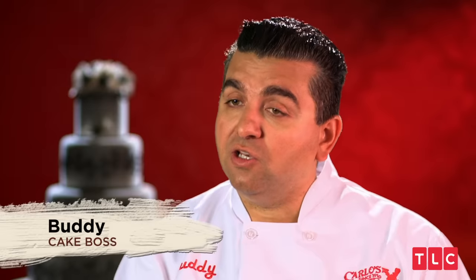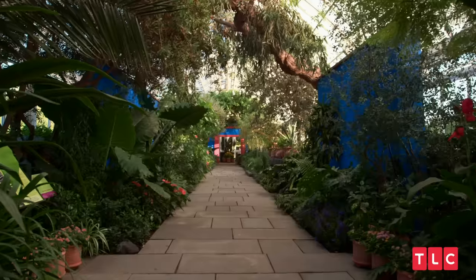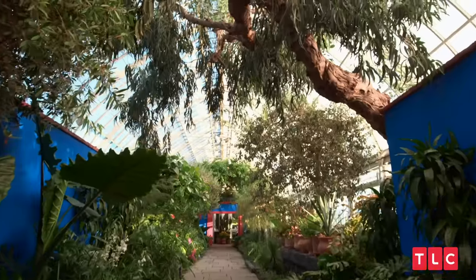Today I got a consultation at the New York Botanical Gardens, located in the Bronx. I walk into this place and I gotta tell you, it's amazing. I'm feeling kind of tranquil.